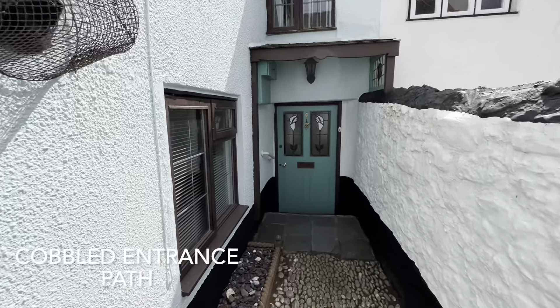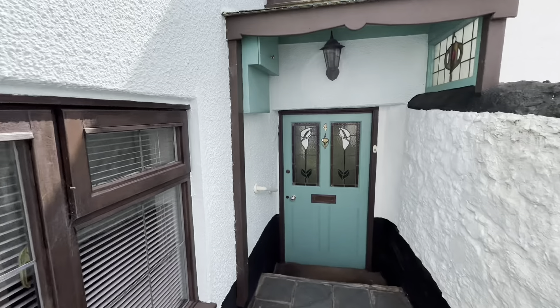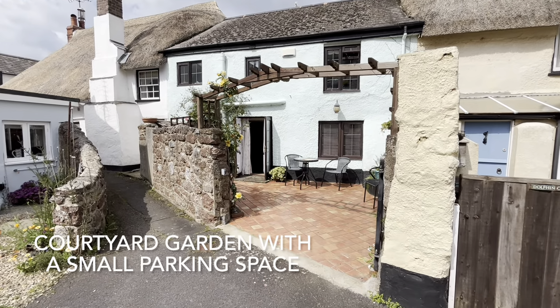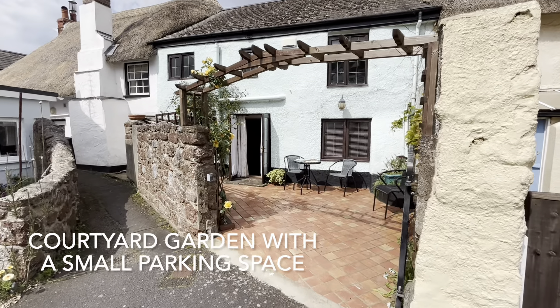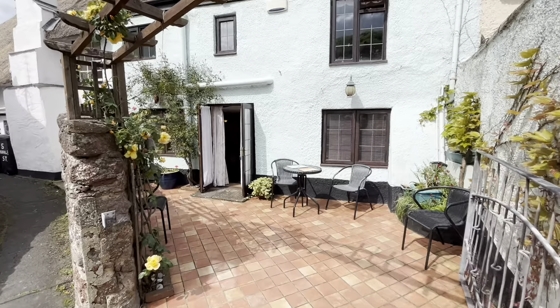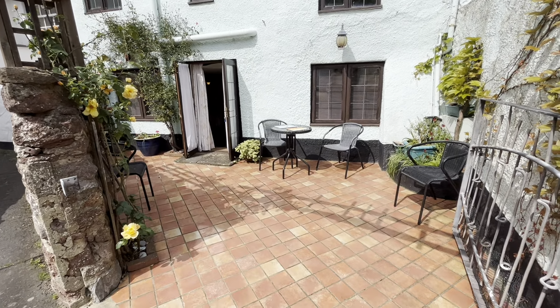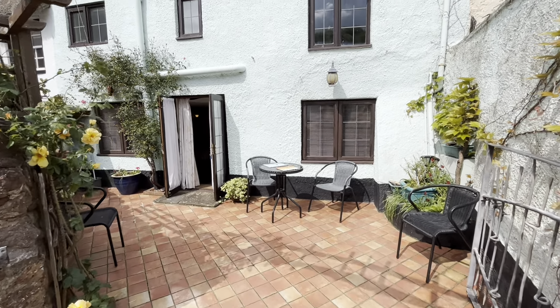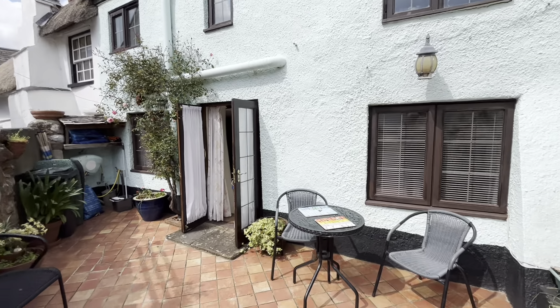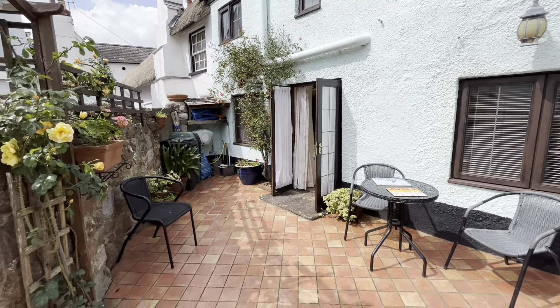The cottage has a charming cobbled entrance path and here is the entrance door. To the rear of the cottage, approached from Crown Square, there's a charming tiled courtyard which also provides parking for one small vehicle and a lovely outside seating area.